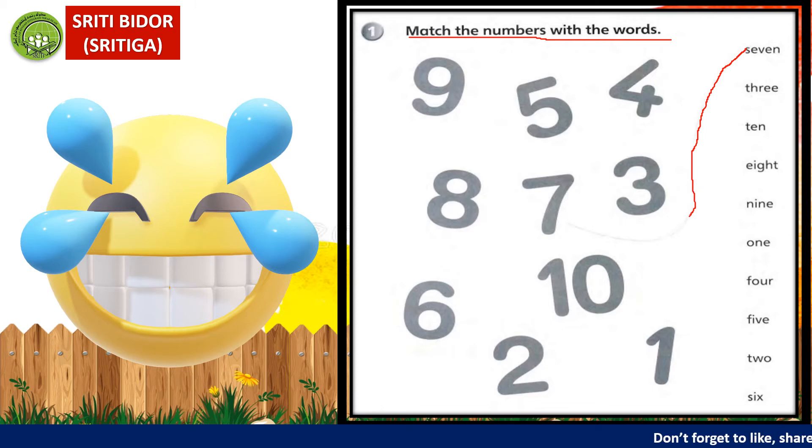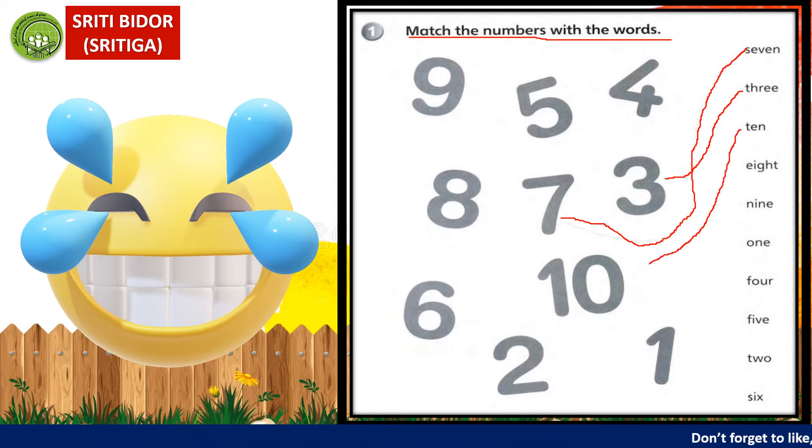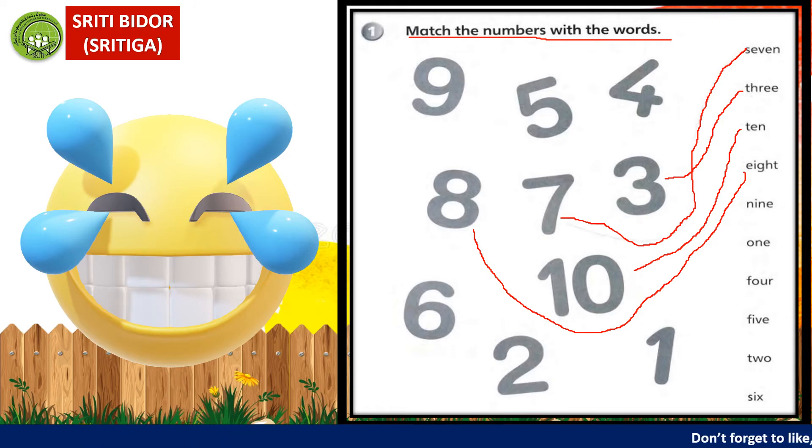Seven — dekat mana dia tanda? Okay, dekat sini. Nombor tu tujuh. Next is three. Three adalah tiga. Mana tiga? Di sini. Next is ten. Ten adalah nombor sepuluh. Kamu gariskan elok-elok — guna pensel. Tak perlu gunakan warna ataupun pen. Then, eight. Eight adalah lapan. And then, nine. Nine adalah nombor sembilan. Okay, nine kita ikut sini.